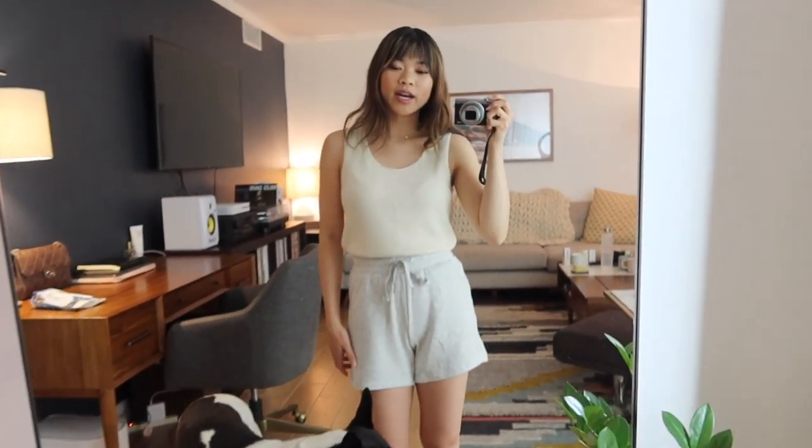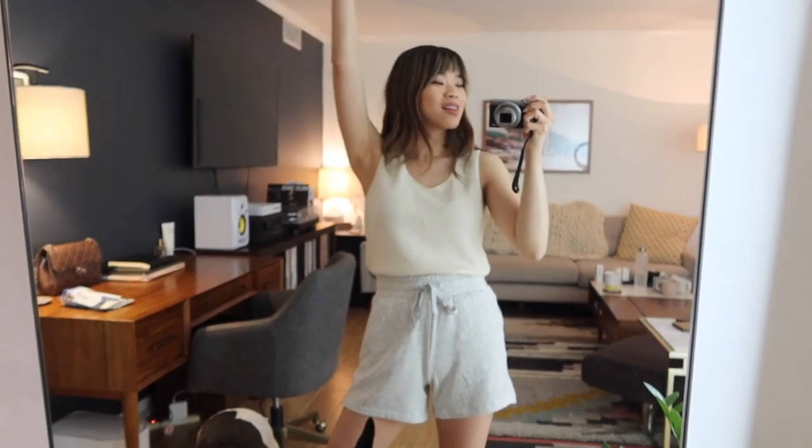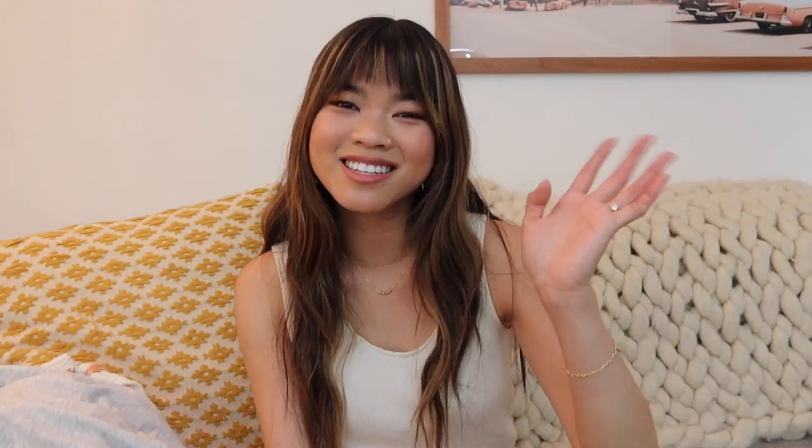That is everything for this unboxing — I hope you guys enjoyed this video! If you did, please give it a big thumbs up and leave me a comment below letting me know if you end up trying out any of these brands. I'll link everything in the description box. Don't forget to follow me on Instagram to keep up with my daily life, and if you're new to my channel hit that subscribe button. I will see you in my next one — bye guys!